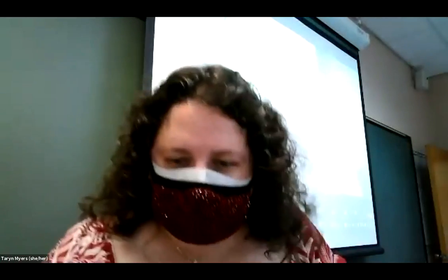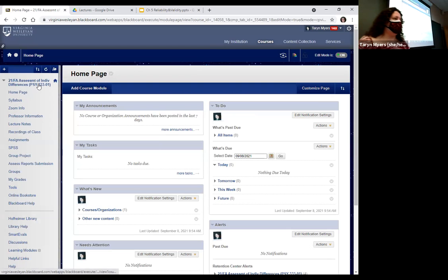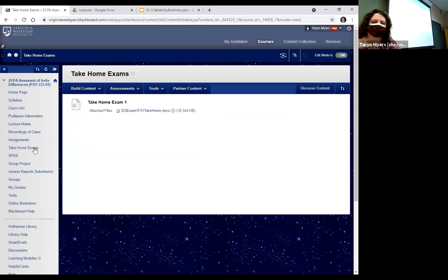I just posted on Blackboard — I'll go ahead and share the screen so y'all can see this — the take home portion of it. I typically try to give you a week for it. So if you need more time to do it, let me know. But doing the take home will help you study for the in-class portion. So I'd recommend if you can get it done by Monday, trying to do that.